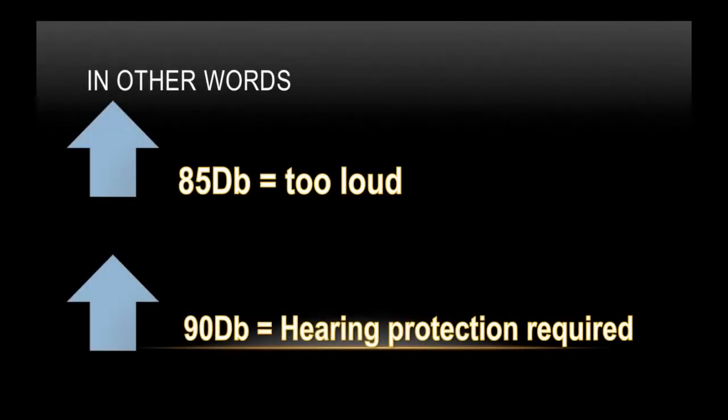Something easy to remember: at 85 decibels, it's already too loud. At 90 decibels, hearing protection is required. But if we don't carry a noise meter in our back pocket, how do we tell — using our faculties and senses — that the environment we're working in is hurting our hearing? Let's take a look.